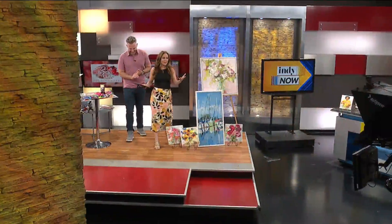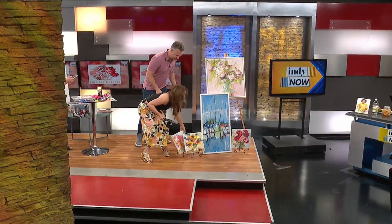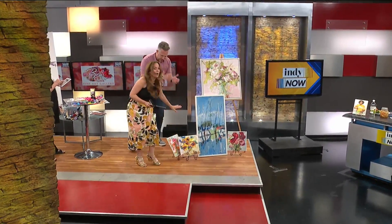We talk about back to school — oh! I almost knocked this over. False alarm. There we go, we're good.